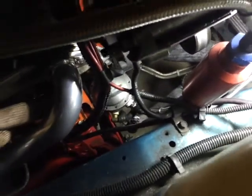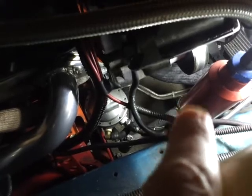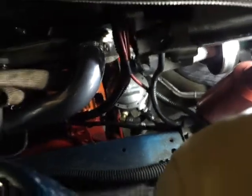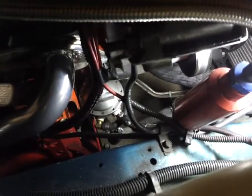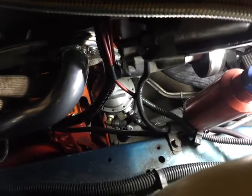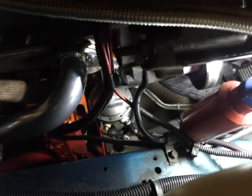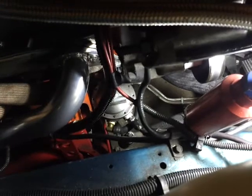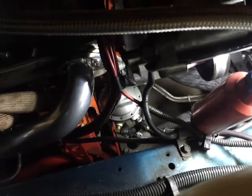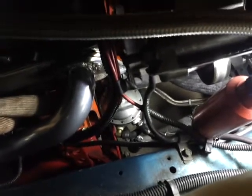I like to go overkill on this stuff because I'm actually going to get a full Aeromotive EFI setup, so this filter is already set up for that — I won't need to buy another one when I upgrade my fuel system. Remember: always match your fuel filter with your fuel pump rating. Some fuel filters are rated by horsepower, some by PSI depending on whether you're running fuel injection or carbs, and some by gallons per hour or liters per hour for fuel injected setups. Please match your fuel filter to your fuel pump.